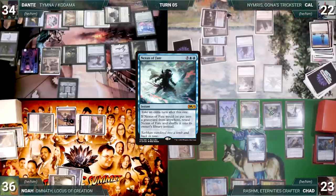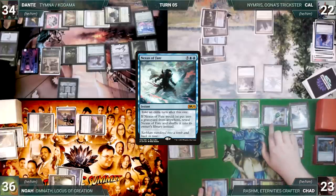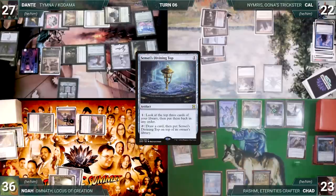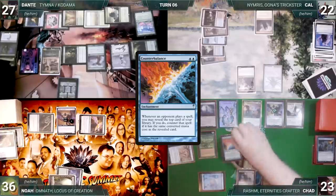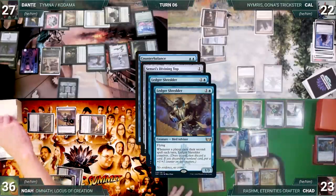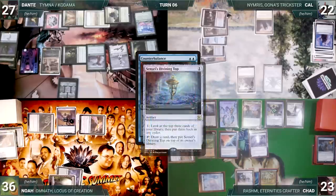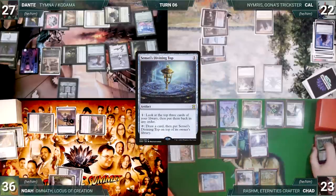With Nexus of Fate still on the stack, Cow casts Opt — Nymris triggers; Cow looks at the top two, putting Spire of Industry into his graveyard. Opt resolves, Cow scrys one and draws. Nexus of Fate resolves and Chad gets another turn. He attacks Dante with Shredder — Dante takes seven. Next turn Chad wins his Mana Crypt roll, activates Top, and casts Counterbalance — Esper and Rashmi trigger. He pays for Esper, reveals Sensei's Top through Rashmi. Both Shredders trigger — Noah connives Misty Rainforest and Chad connives Neoform — then Counterbalance resolves.